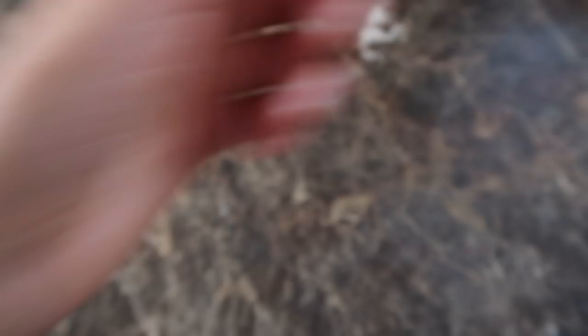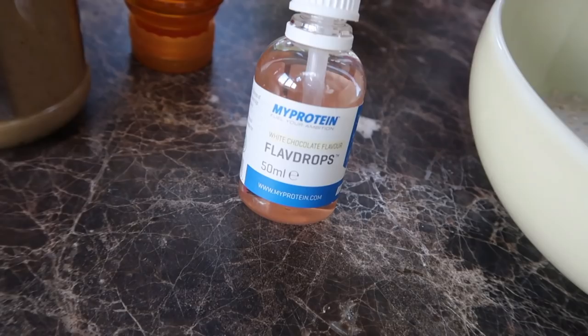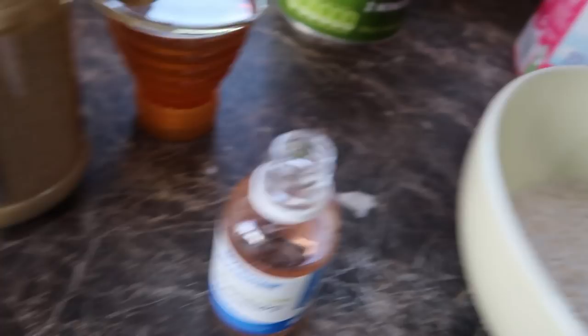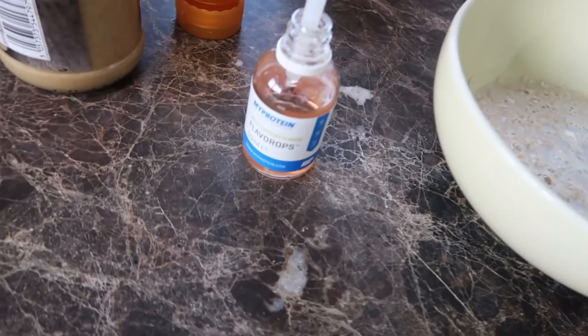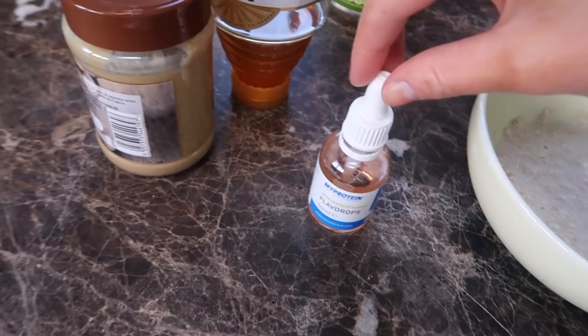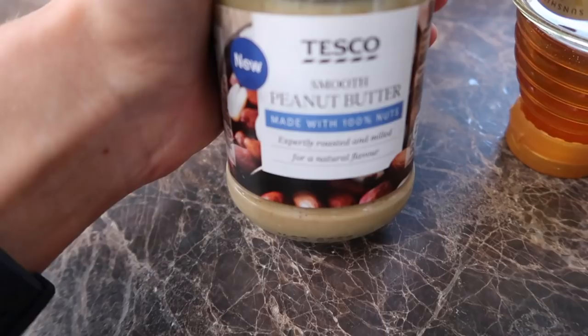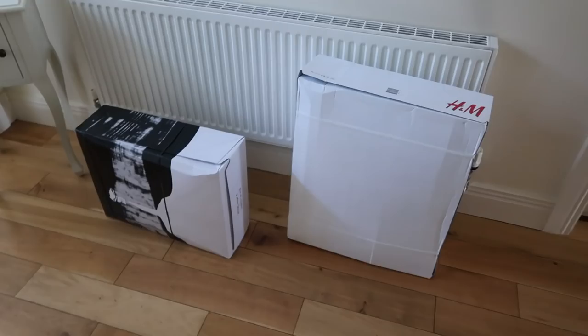It's half eleven and I'm on 8,000 steps already with my heart rate up at 90 from running errands. For my porridge: 30 grams of oats, about 200ml of milk, and I've been using My Protein flavour drops - white chocolate flavour, just three drops because it's really strong. I got these because I follow Sinead Hegarty who always uses them. Then 20 grams of peanut butter - just peanuts, that's the only ingredient - as many raspberries as I like, and 10 grams of honey. So tasty!